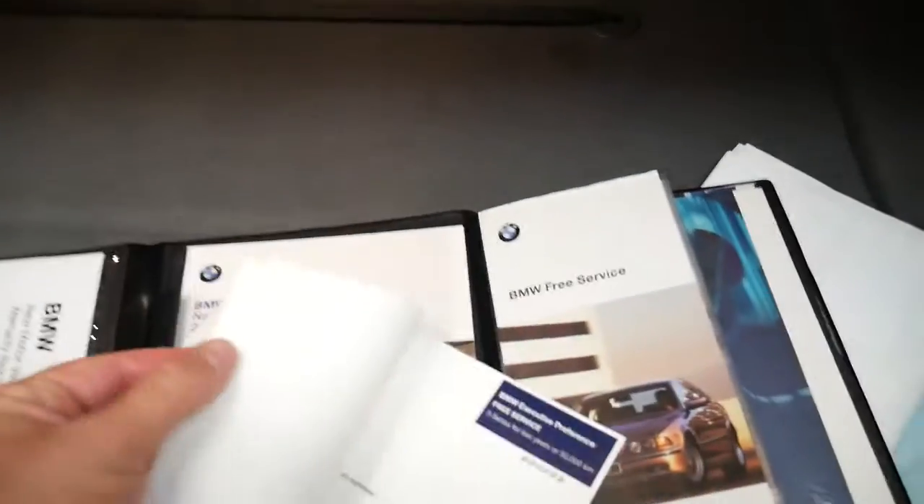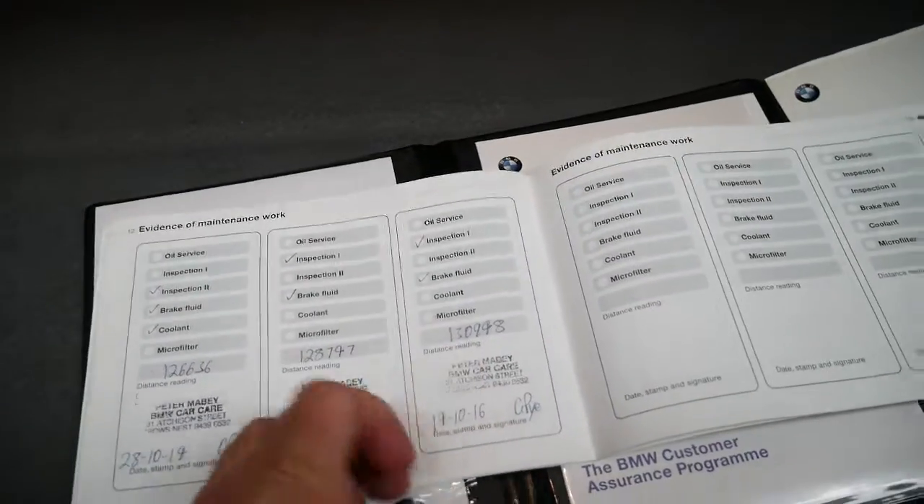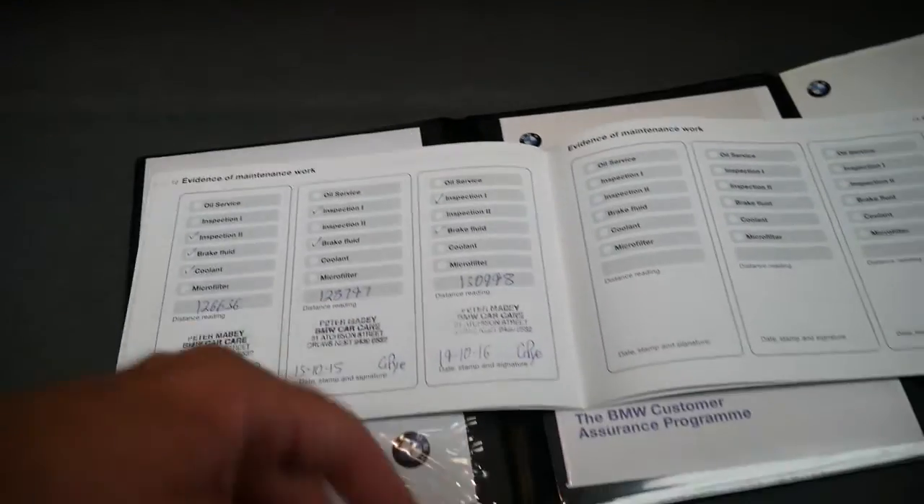It's got two keys. Here are the books — it's even got the original receipt from when the car was purchased brand new for $166,000. There's also the service booklet. I've got to say I wasn't shocked when I saw this; services at 130,000, 128,000, 126,000 kilometres, and so on.